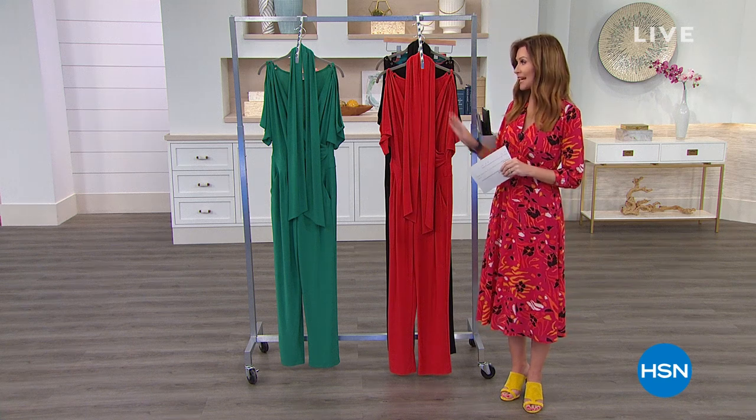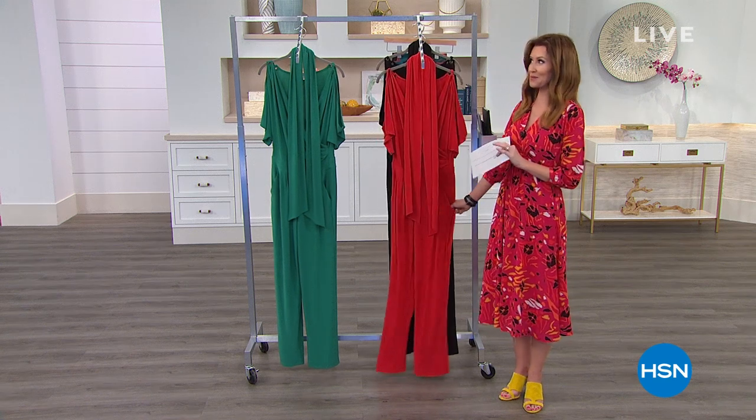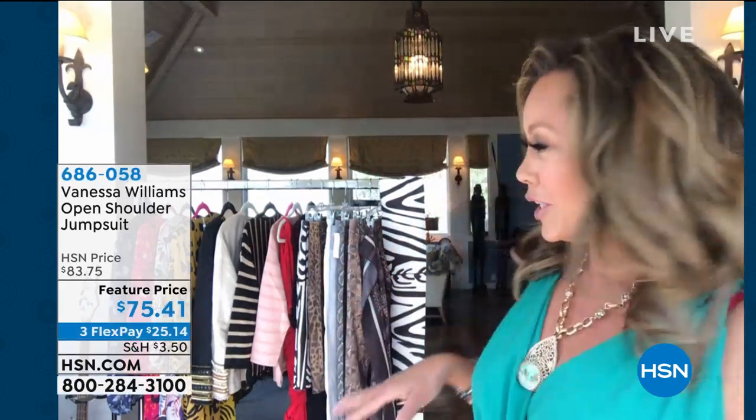And Vanessa is joining us to talk about this brand new jumpsuit. Vanessa Williams, welcome! Oh my goodness, how do you look so gorgeous in all of this? Well, I'm wearing my jumpsuit and it's an overcast day. I'm live from New York in my music room. You can see Sasha's bass guitar in the background. The piano is over here. The dogs hopefully will not want to bark — they're sitting behind the rack over here.